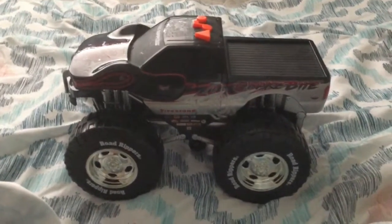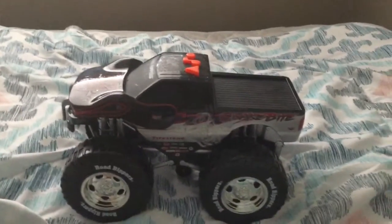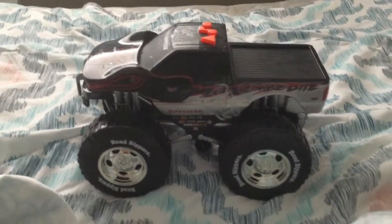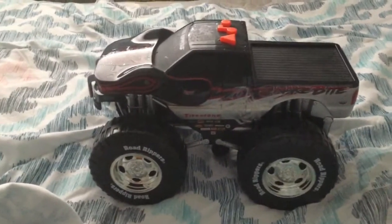The tires say Road Rippers. Thank you guys for watching this video today. Let me fix this button. Be sure to like, comment, subscribe, and turn on my push notifications. See you later guys, goodbye.